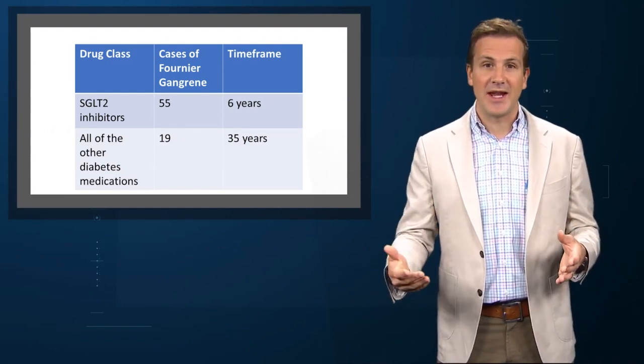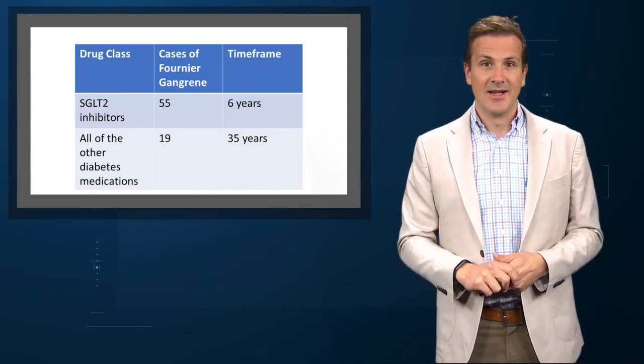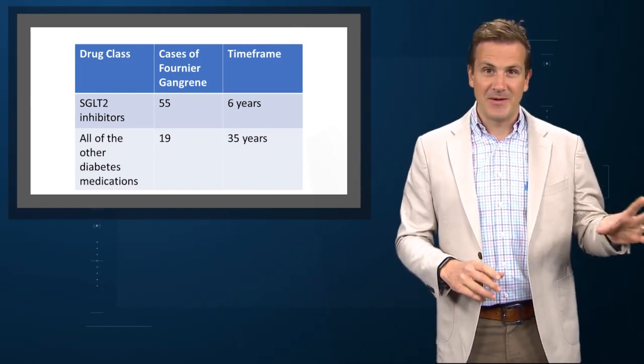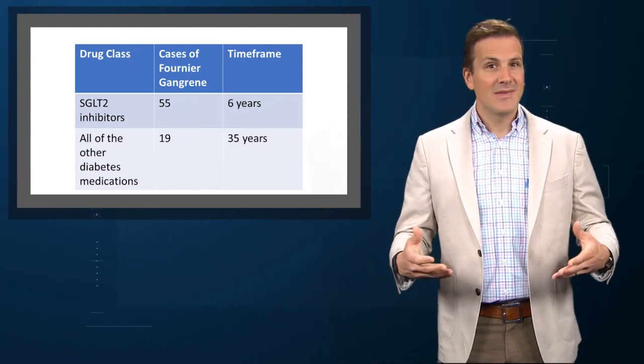The researchers also searched for cases of Fournier's gangrene reported in patients taking other diabetes medications. They found 19 cases – over 35 years. SGLT2 inhibitors: 55 cases in 6 years. All the other diabetes drugs: 19 cases in 35 years. That seems real.